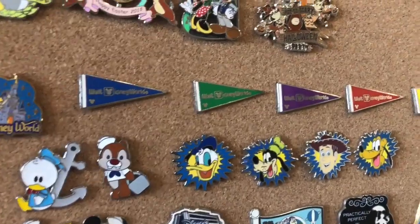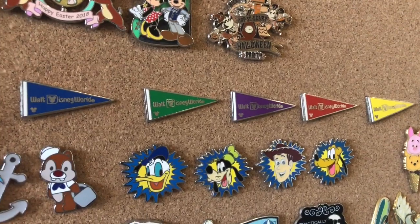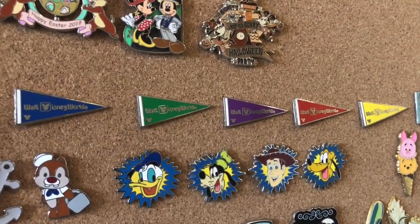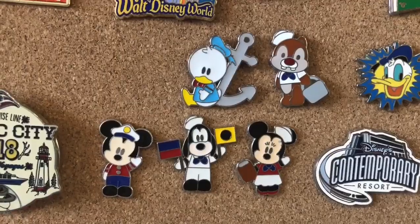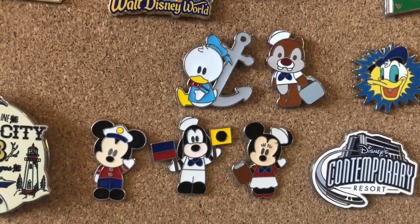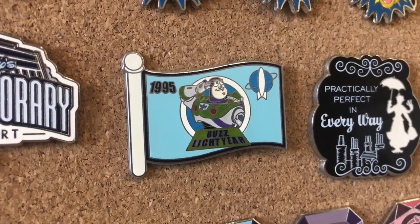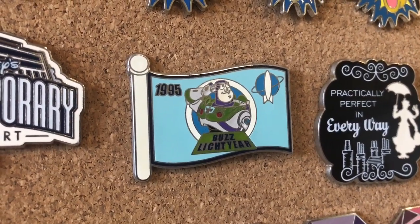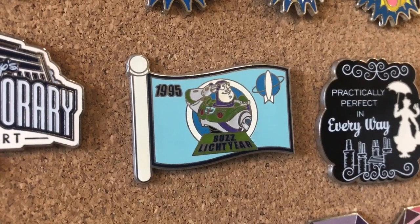Over here we have the Walt Disney World flags, and I think this is the first set that I completed that I traded for. I found them individually and they're still some of my favorite trading pins. These are some very cute Disney Cruise Line pins. This pin right here I found at a thrift store in my hometown — it was really funny to see Disney pins even back in Illinois for sale.